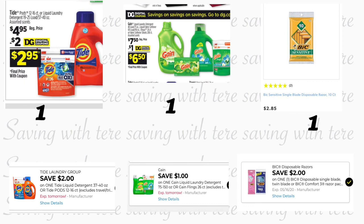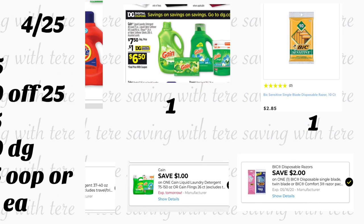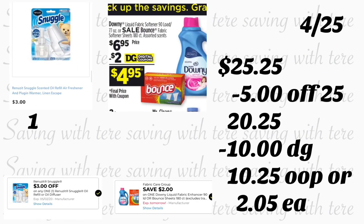For the first breakdown, you're going to grab Tide liquid detergent 37 to 40 ounces or Tide Pods 12 to 16 count, priced at $4.95 — we have a $2 digital coupon. Also grab Gain liquid detergent 75 ounces at $7.50 — we have a $1 digital coupon. Also grab the BIC Sensitive razors at $2.85 — we have a $2 digital coupon. Next, grab the Renew starter kit at $3 — we have a $3 digital coupon. Last, grab Downy fabric softener priced at $6.95 — we have a $2 digital coupon.